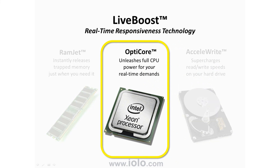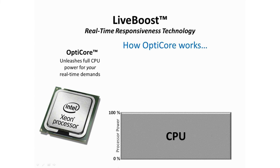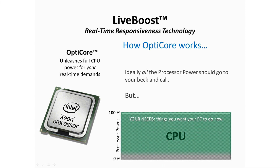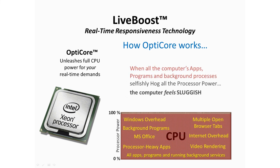Now let's look at how OptiCore works. The central processing unit, or CPU, or processor, is the engine that processes virtually everything your computer does. Ideally, you want this processor to give all of its attention to your needs. But the Windows operating system and its heavy load of services all tend to be quite selfish about dominating the processor and squeezing out your needs. The end result is a computer that seems laggy and hesitant, and just not very responsive.